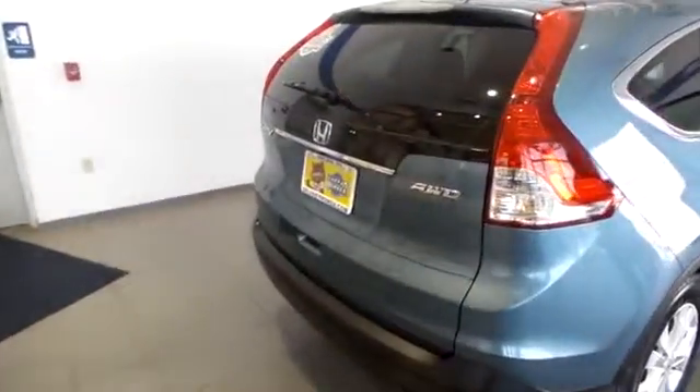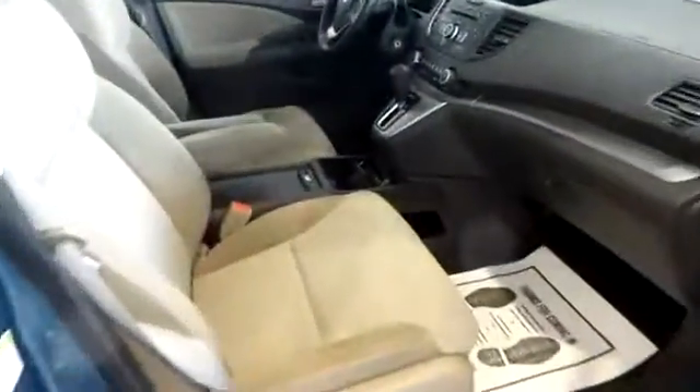It's in awesome condition. Can't really tell but in the back we've got ample trunk space. We have cloth interior — it looks brand new. We've got a sunroof, backup camera, power windows and locks, steering wheel audio controls, and Bluetooth.